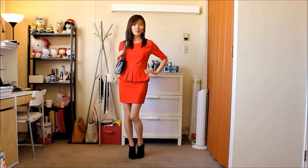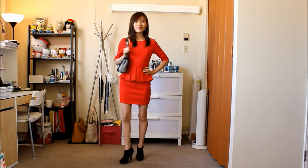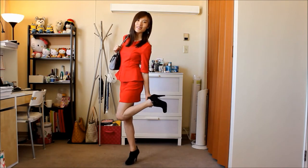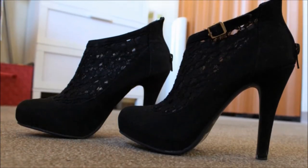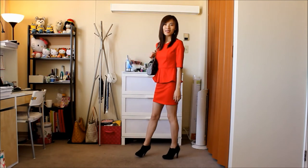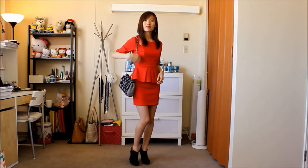The first look is kind of dressy. If you're invited to a formal dinner, a one-piece dress is a very good option, so you don't have to worry if your top and bottom are matching each other. All you need to do is just pick a pair of shoes and a bag and then you're ready to go. I chose these black lace ankle booties to go with this very feminine dress, and on my shoulder is this black and white tweed bag. I think the tweed design makes the bag look more mature and feminine, which is perfect for this dress.